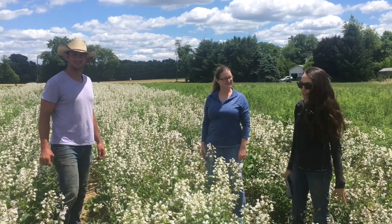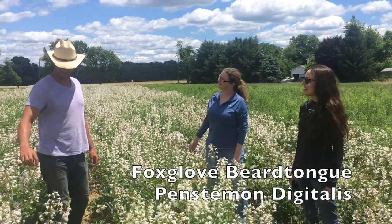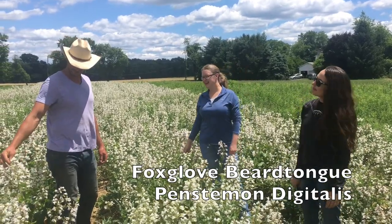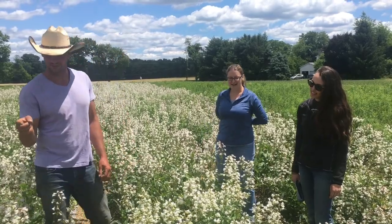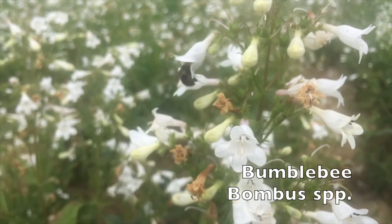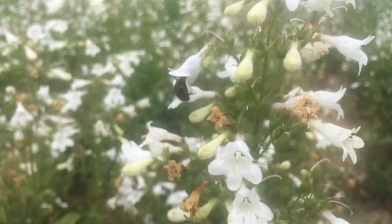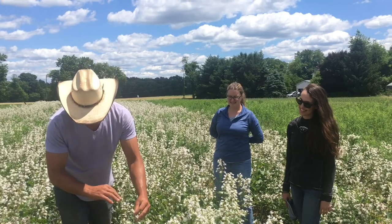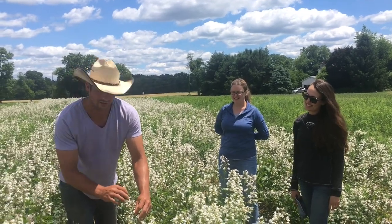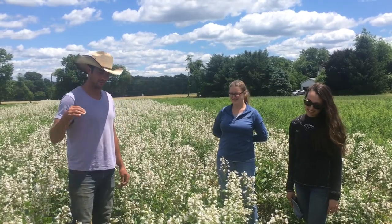Right now we're standing in a field of Penstemon digitalis. Penstemon is an early blooming flower, and if Tommy can get a close-up on one of the bees going into one of the flowers — they crawl right up in there and all you'll see is this little bee butt sticking out the back. The flower is designed like that so the bee has to crawl in to slurp up the nectar and get all the pollen on it, which increases pollination.